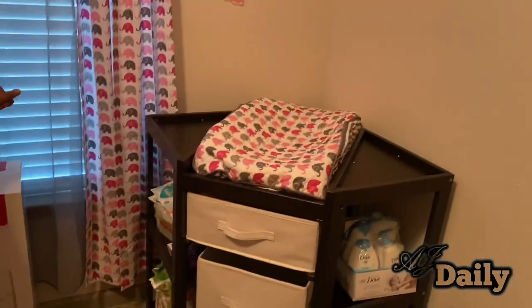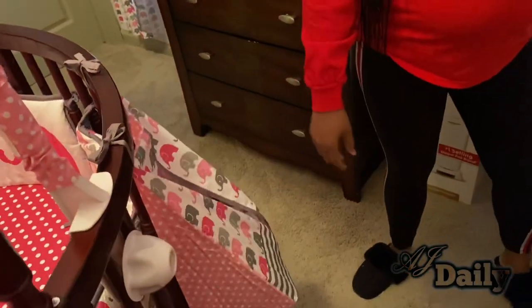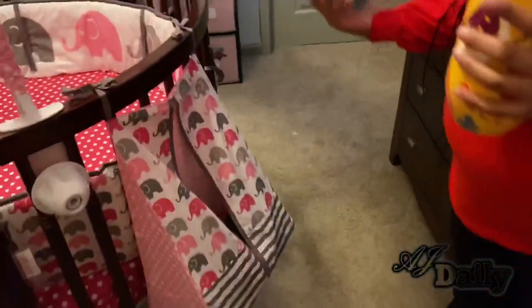On this side is going to be diapers and wipes. I put the diaper stacker on this side of the crib — I have not stacked all the diapers in there yet except the ones I got for free.